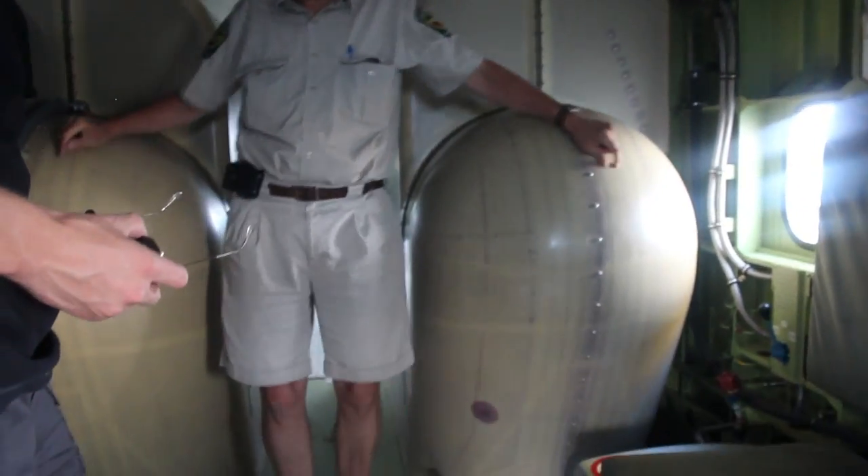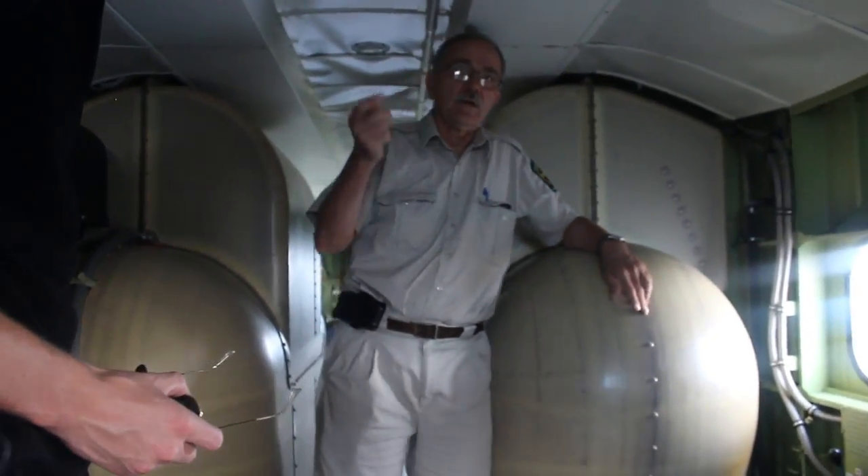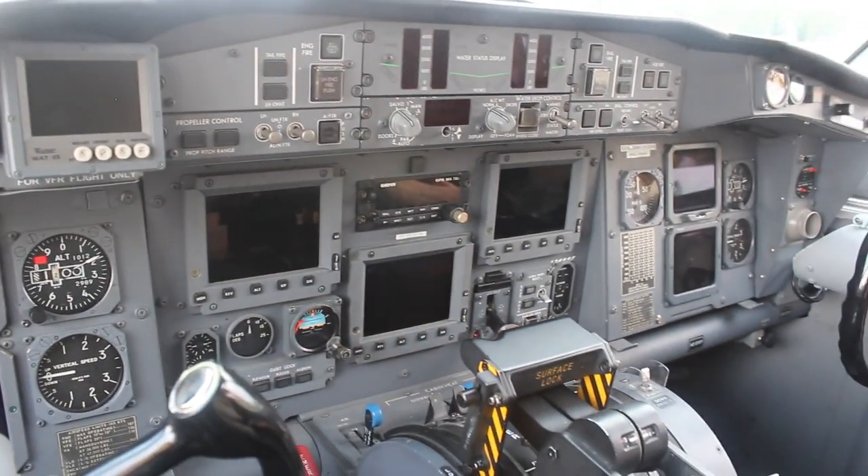Under these benches is the foam. There's a switch in the front that activates it. The first couple of loads, we always stay close to gross weight.